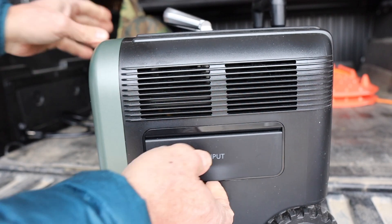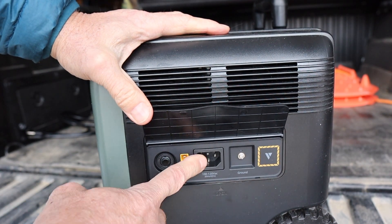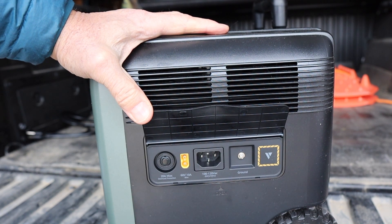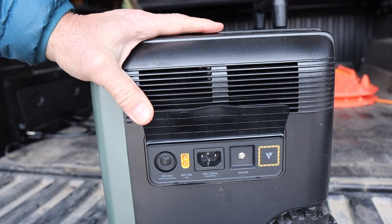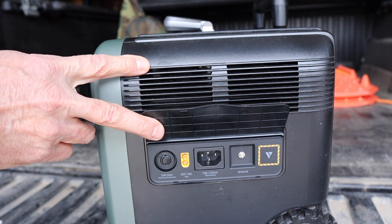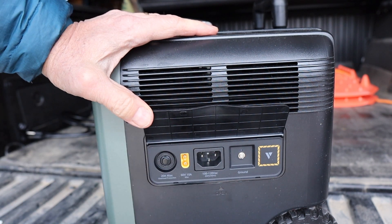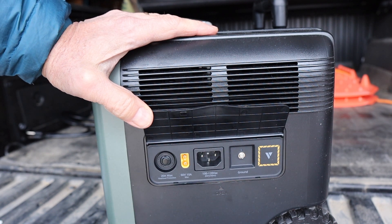On this side for the inputs, we have the standard 120-volt to 120-volt AC, and this really charges it fast - that's one of the shocking things. LiFePO4 batteries really can charge quickly. You have a ground here and you've got the ability to attach solar directly into this thing as well.